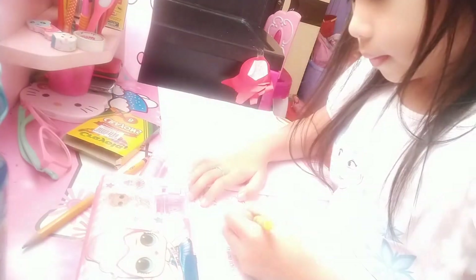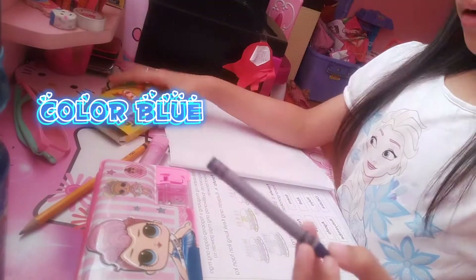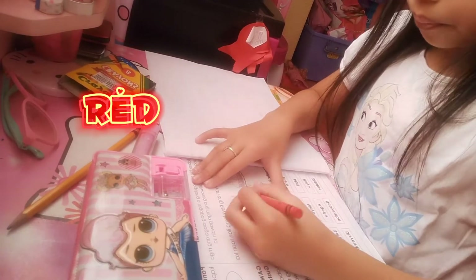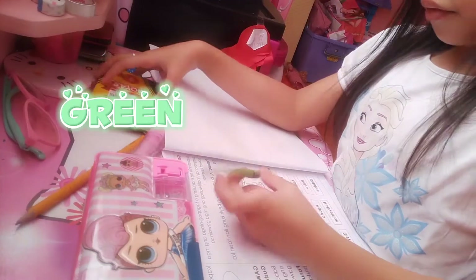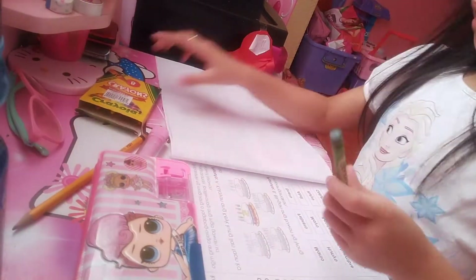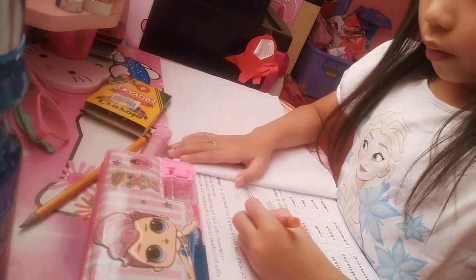Don't forget to color the decorations. Okay, let's color this blue. Next is red. And now I'm gonna color the candles. Now I'm gonna color this green. And now for the filling is orange. One more, one more. Done.